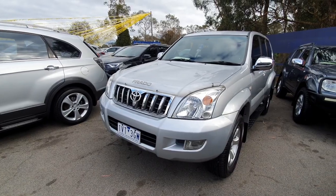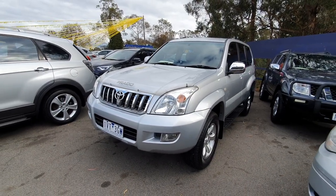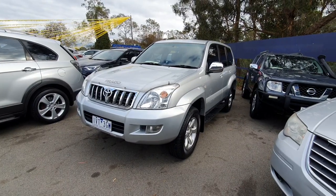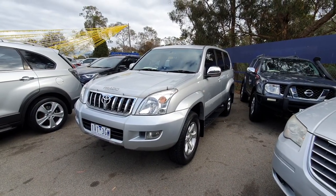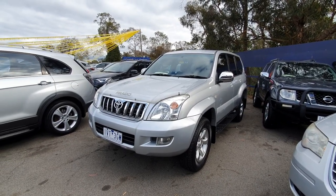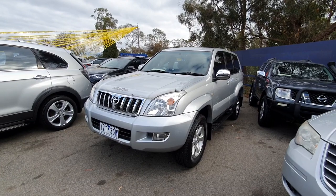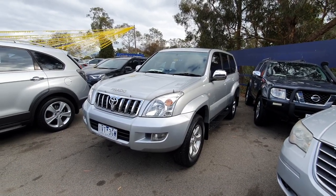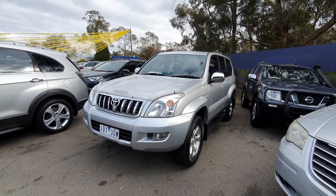That's a small walk around of the 2005 Toyota Prado five-speed manual. Hope you enjoyed this video. This car is for sale at Car City — Coast to Coast Car Sellers — details will be left in the description below. Sorry for the little mistakes in the video; it's a bit of a last-minute video. Thanks for watching, take care.